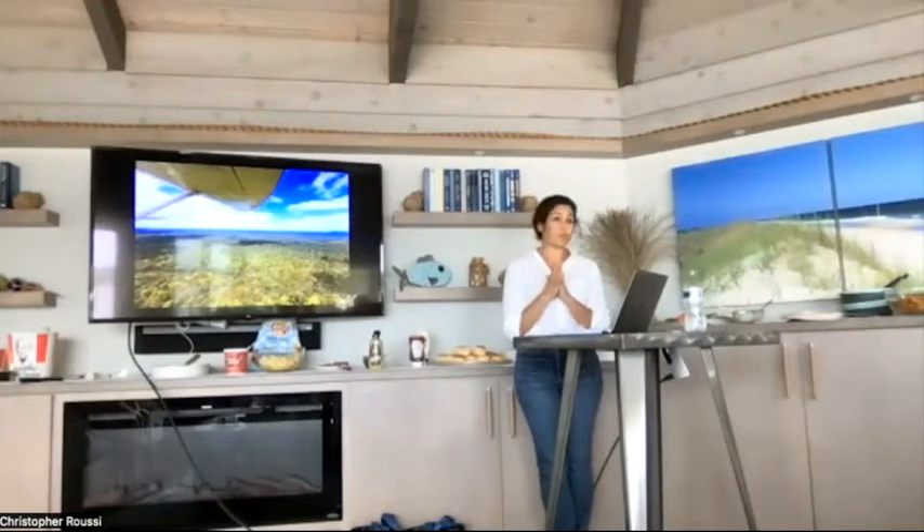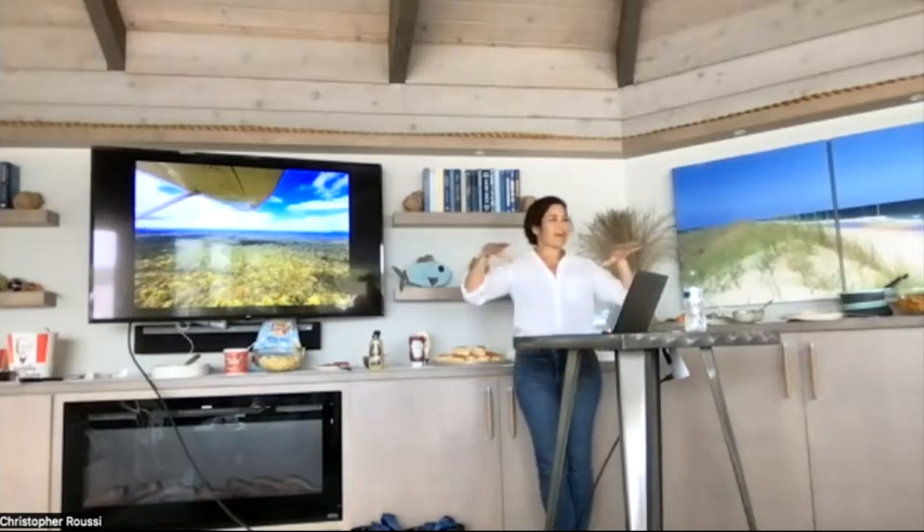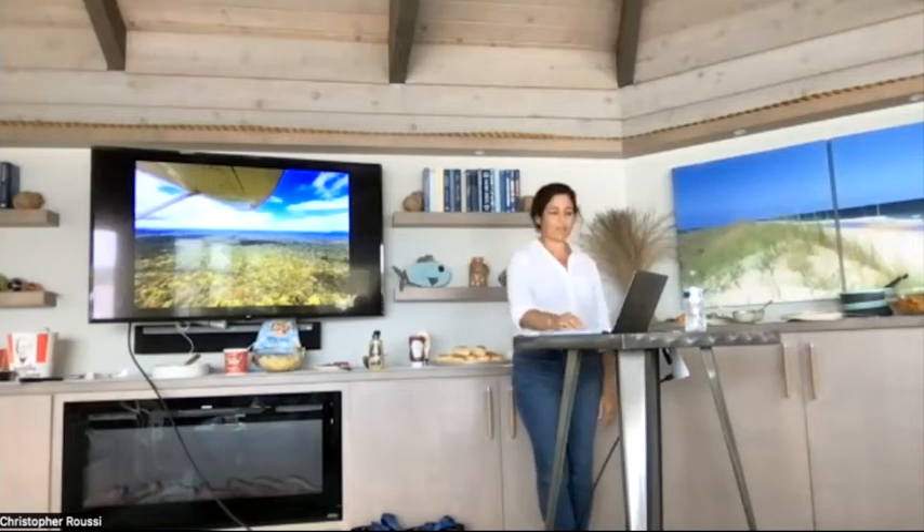The Guyana Shield is characterized by high endemism. One-third of the plants on top of Mount Roraima are found nowhere else in the world. You have endemism values of up to 80 to 90 percent for reptiles and amphibians found on these tabletop mountains. It's almost like sky islands because they have their own unique populations.